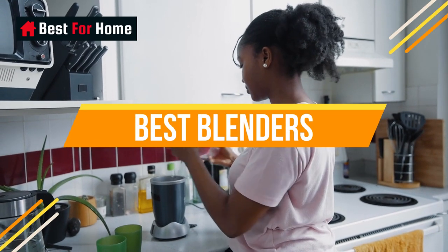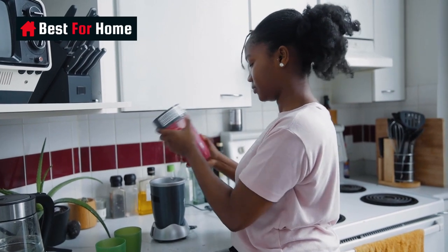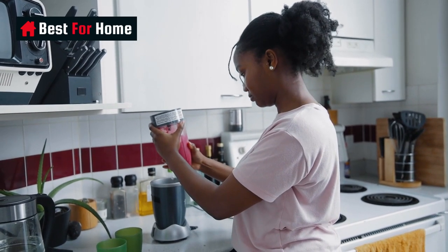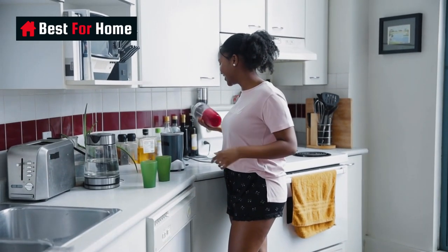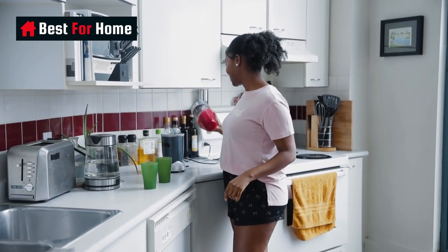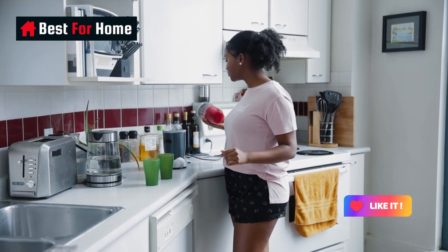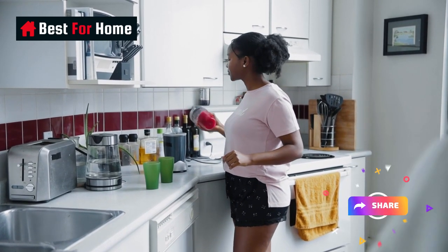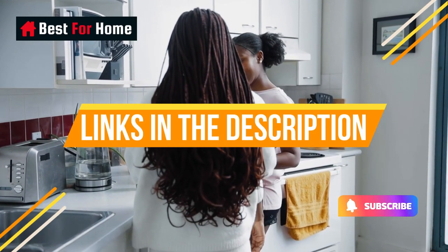Today's video is on the top 10 best blender machines to date. Through extensive research and testing, I've put together a list of options that will meet the needs of different types of buyers. We have considered their product quality, features, and values when narrowing down the top choices. If you want more information and updated pricing on the products mentioned, check the links in the description box below.